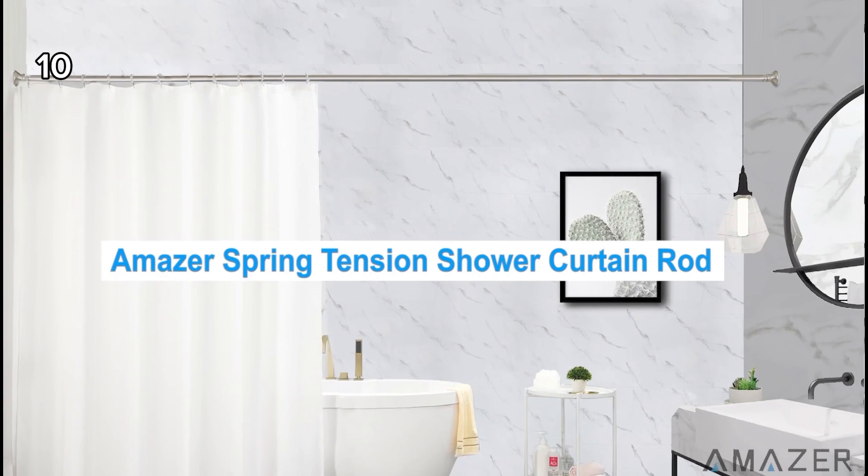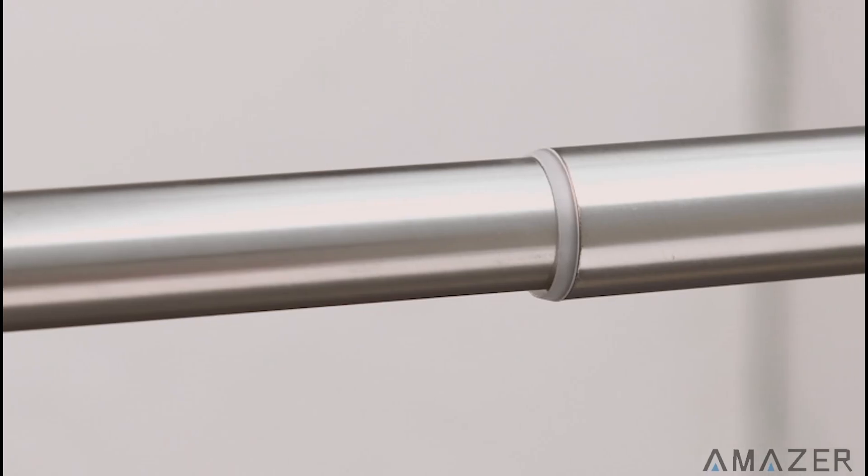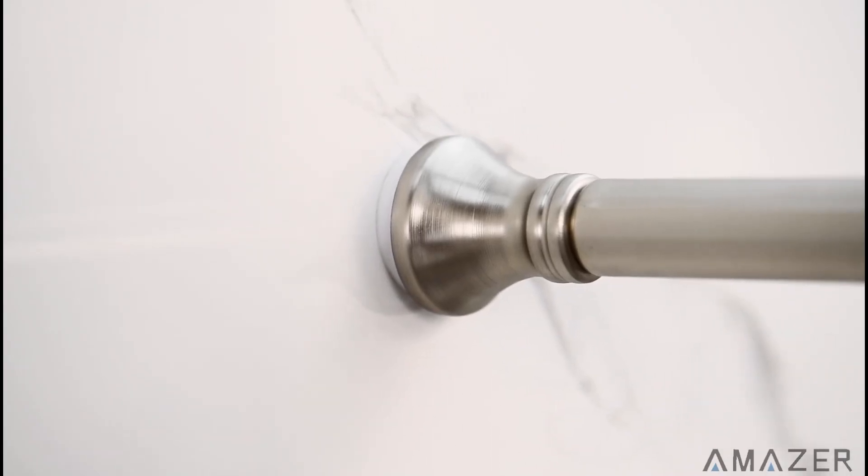10. This spring tension shower curtain rod is easy to install and designed to fit most shower stalls.